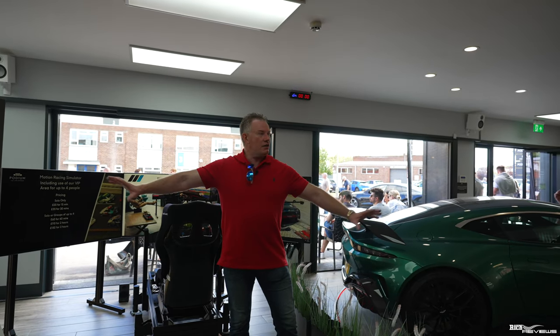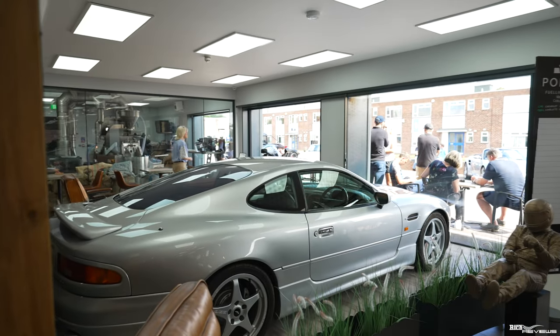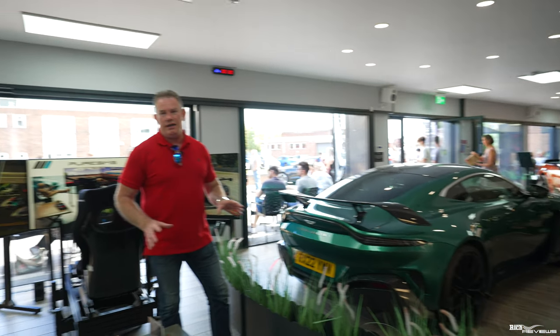So we're in Podium Place now. As you can see, this is a car showroom — we have cars distributed along the length of the inside of Podium Place. We're just going to walk you through some of the special cars that are here.